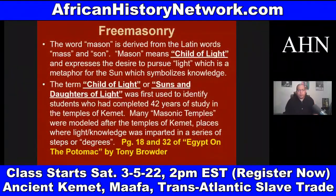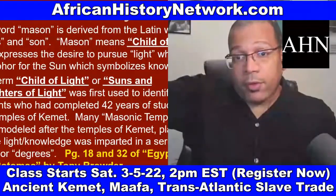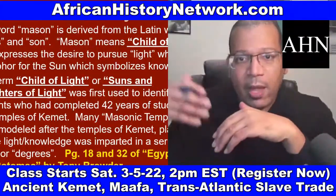The word Mason is derived from the Latin words meaning 'child of light,' expressing the desire to pursue light — a metaphor for the sun, which symbolizes knowledge. For eons, light has been associated with knowledge. Even in cartoons, when a character has an idea, a light bulb appears. Darkness has been associated with ignorance or lack of knowledge.